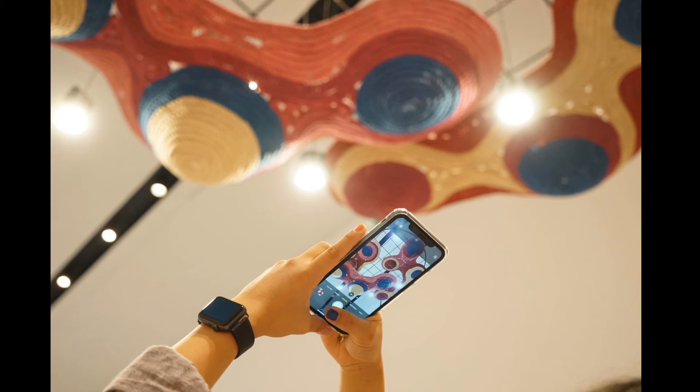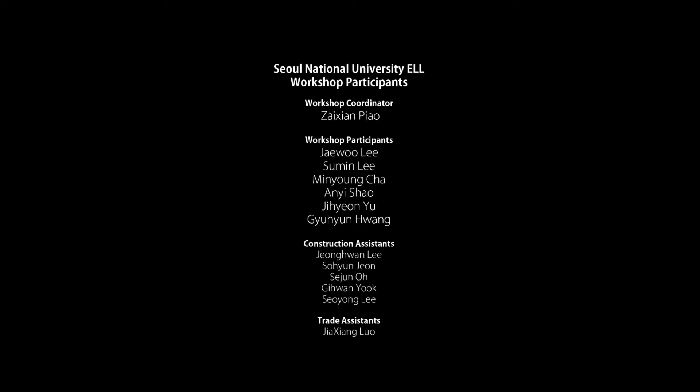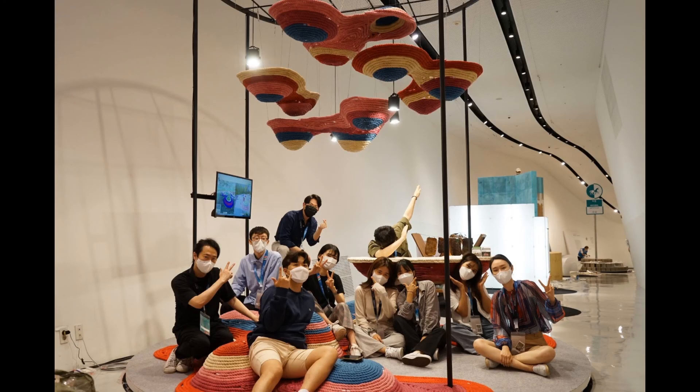Finally, we thank our project team and all the student participants. We hope our visitors will enjoy the exhibition. Thank you very much.